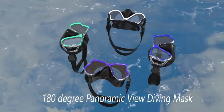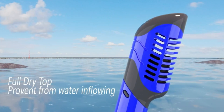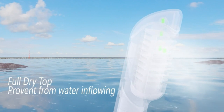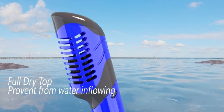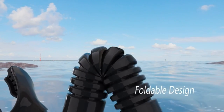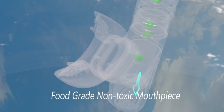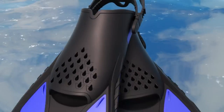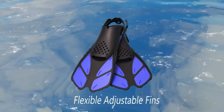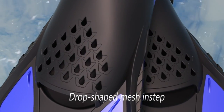180-degree panoramic view diving mask. A wide and clear view in water is one of the most important aspects for divers. The big two-window design of the snorkel mask gives you a panoramic underwater view to catch more great scenery. Anti-fog technology used for the lenses ensures unobstructed vision. Qualified tempered glass can withstand water pressure while snorkeling and diving. A soft silicone skirt is well-sealed to prevent leaking, with an adjustable strap for a comfortable fit.